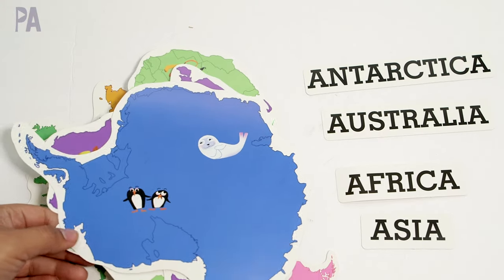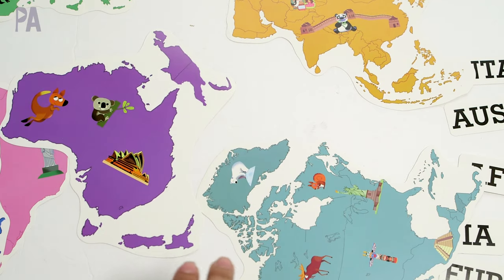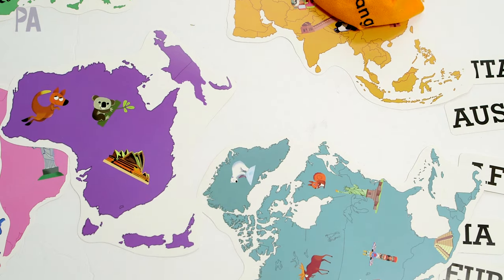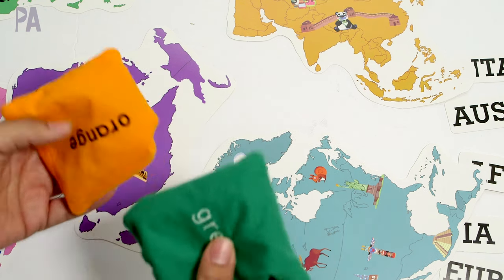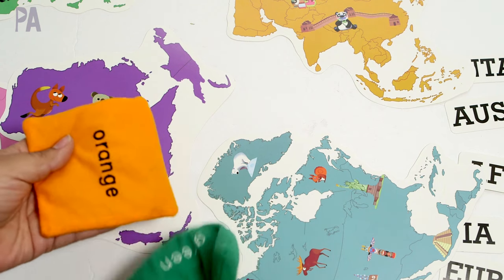I thought it'd be really fun to take these and spread them out on the floor. For younger kids, you can introduce some bean bags and throw them across — whatever they land on, they have to say the name of the continent. If you're in the market for some bean bags, I absolutely love these from Educational Insights — I'll put a link down below. They have lasted a long time and I use them with so many things.